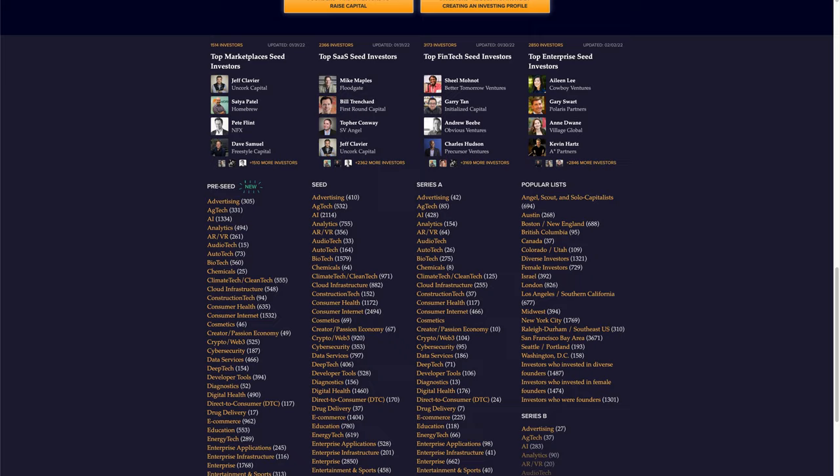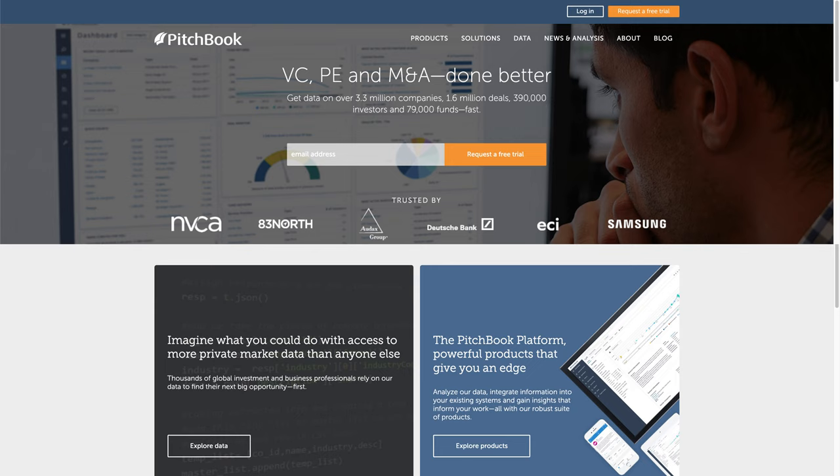I think to start out, there's a whole bunch of tools that exist today that didn't exist before. One of my favorites is Signal.NFX — it's a great database of VCs and the kind of stuff they invest in. If you know somebody that has an account to PitchBook, that's another good place. The way I would approach it is to look through the different types of VCs that have invested in companies similar to mine and target those funds. You want to look not just for the fund itself, but for the actual partner within the fund that's doing those deals.